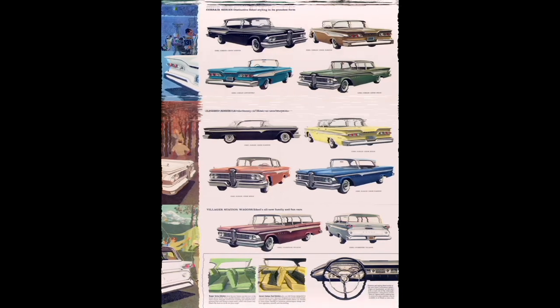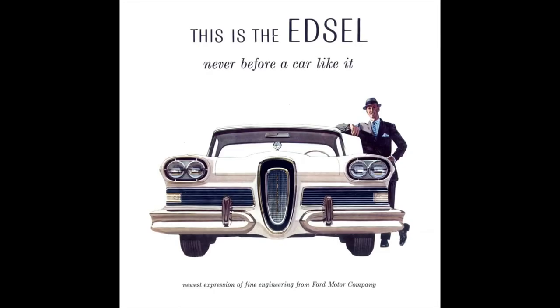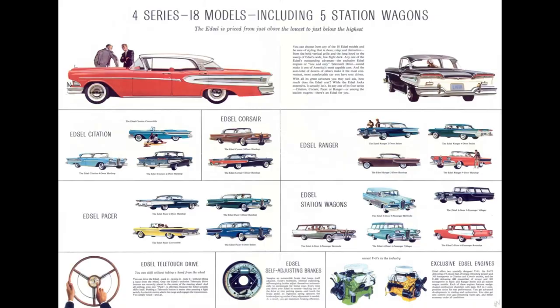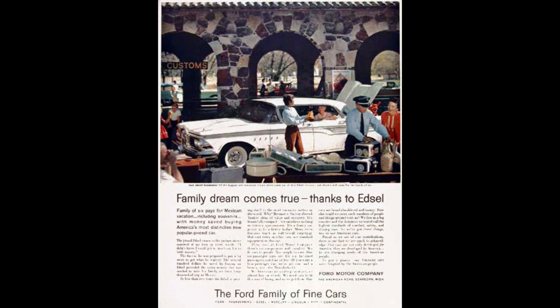Let's talk 1959 Edsel lineup — but wait, let's go back for a second because we are getting kind of ahead of ourselves. For those that don't know what Edsel was, Edsel was a make offered by Ford, but it was only offered for three years: 1958, 1959, 1960. Why did Ford need four brands?